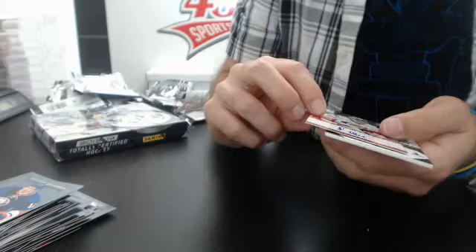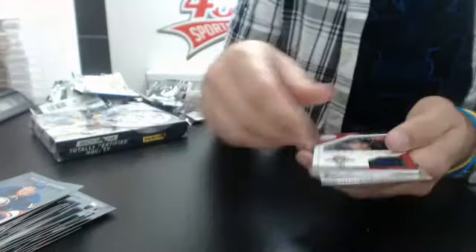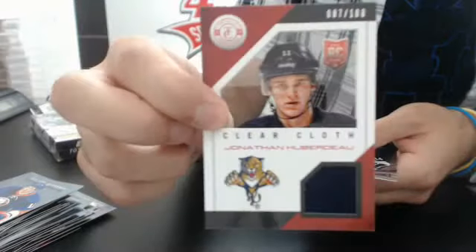And a Jonathan Toews number 200 jersey. Wow. Last box guys, it's been a great break so far — some beautiful cards.